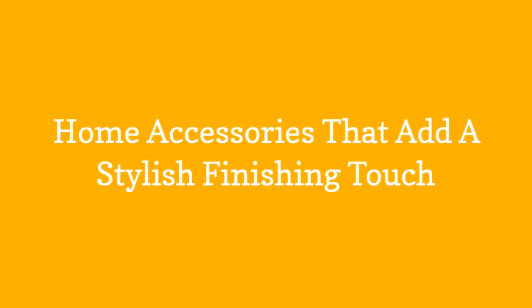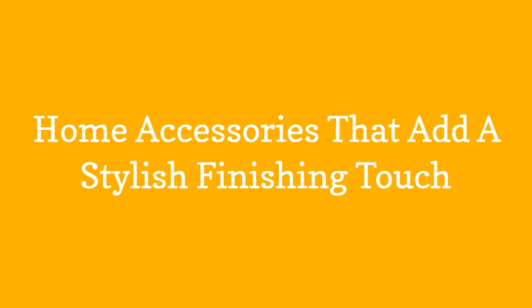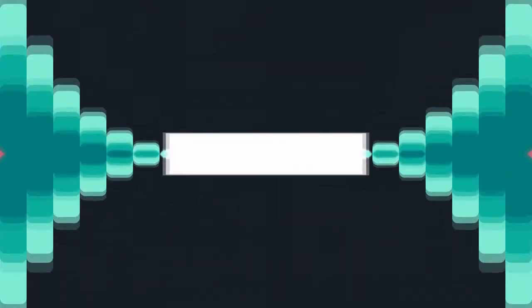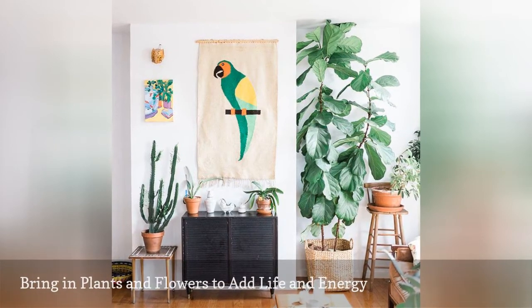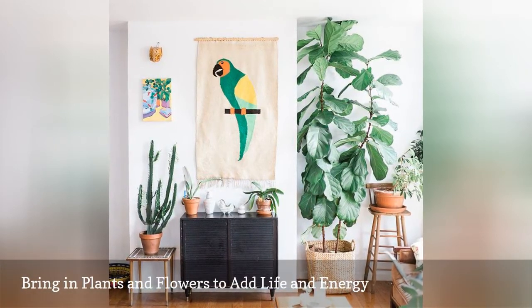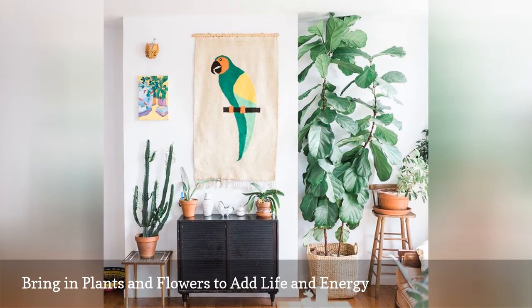Home accessories that add a stylish finishing touch. Plants in the home have become a huge design trend again. People crave bringing a bit of the outside in, from a stately tree to tiny succulents and lush arrangements of flowers.